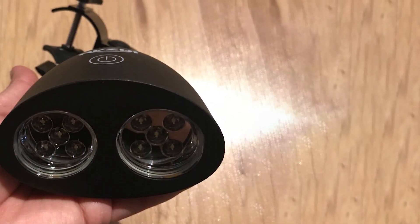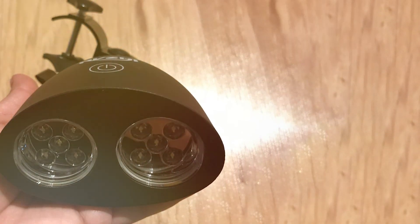The light's durability is another advantage, with a design that's built to last. It's a great investment for anyone who loves to grill, regardless of the weather.